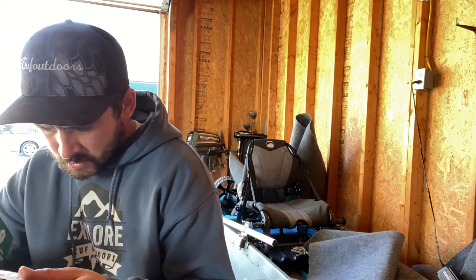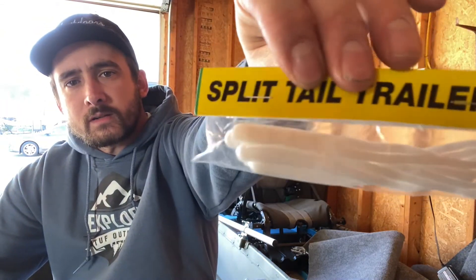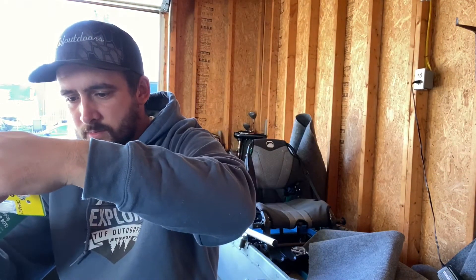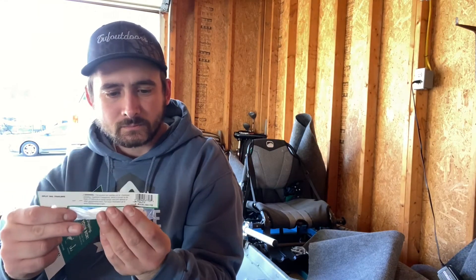Last up: Cream Lures Split Tail Trailers — now that's interesting. Little trailers — check that out. Throw them on the back of something. 5-pack. They've got like a little twin tail. Those are sweet. I throw them on a little chatter bait.